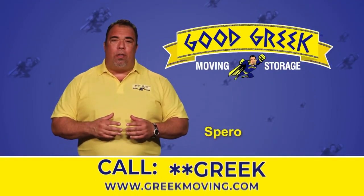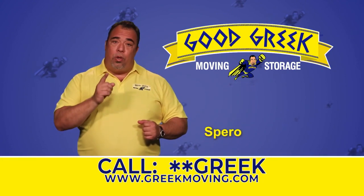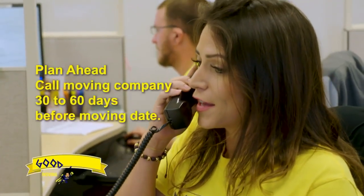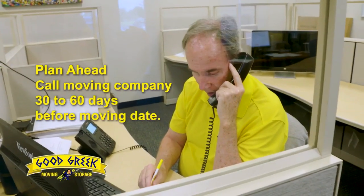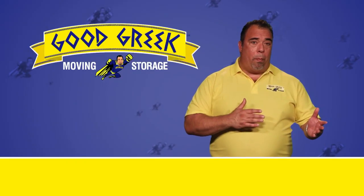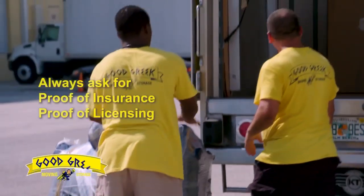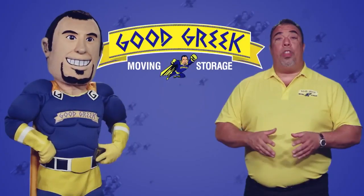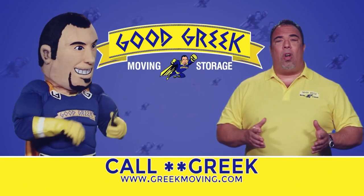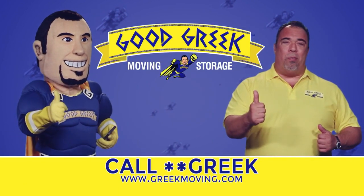Hi, I'm Spiro from Good Greek Moving and Storage, and here are a few tips for when it's time for your move. Plan ahead — make sure you call moving companies 30 to 60 days in advance. Make sure the mover comes to your home and gives you a guaranteed price in writing. Always ask for proof of insurance and proof of licensing. Whether you're moving your home or business, call star-star-GREEK for Good Greek Moving and Storage, your superhero movers.